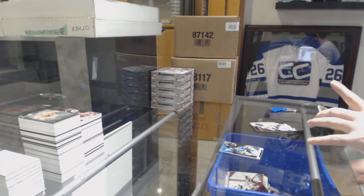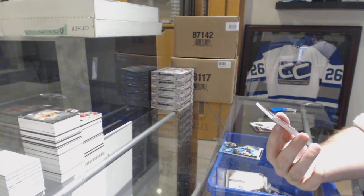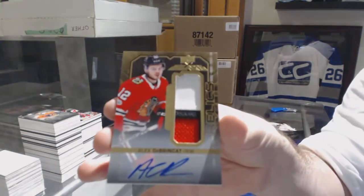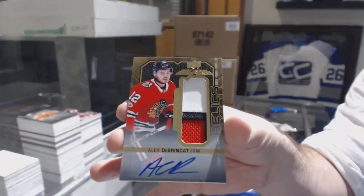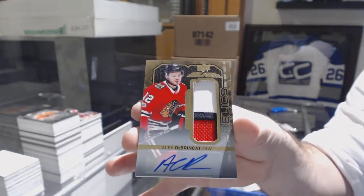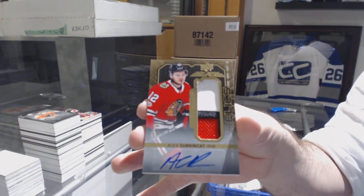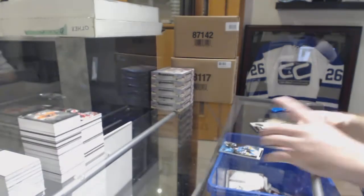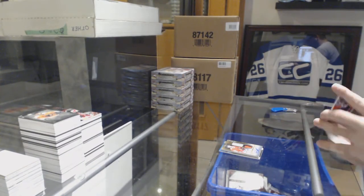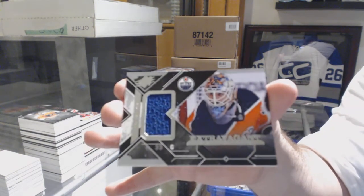For the Chicago Blackhawks, relics patch auto Alex DeBrincat — that's beautiful! And to finish off, for the Oilers, extravagant materials Cam Talbot.